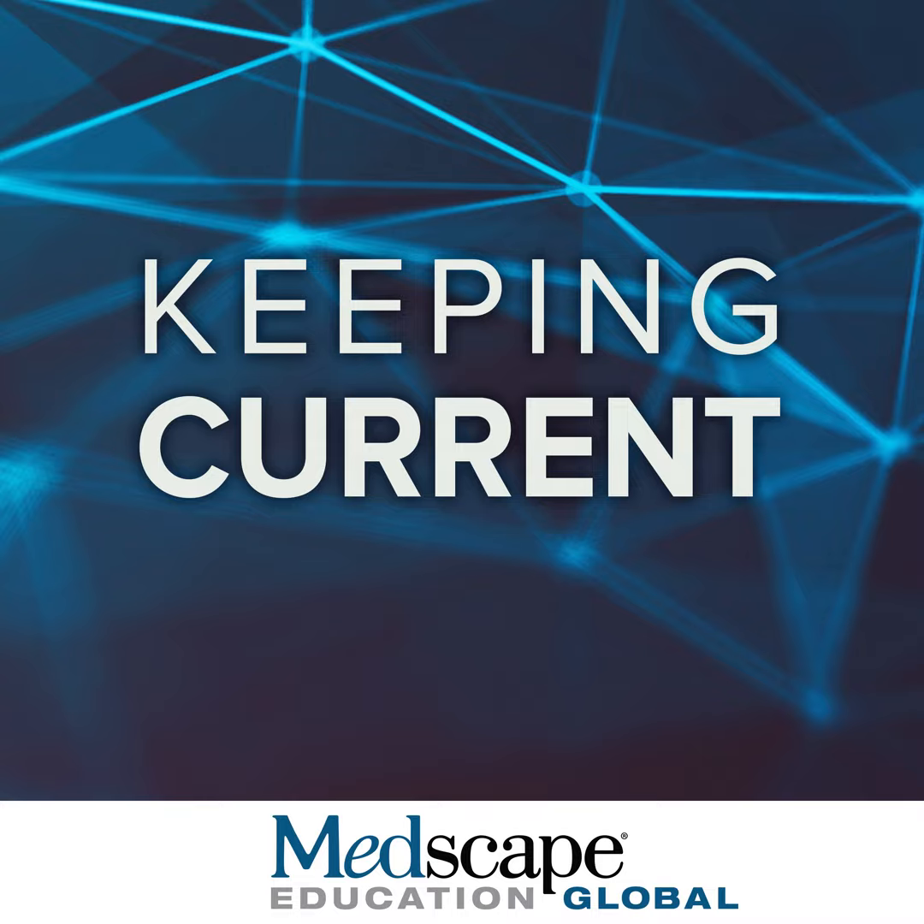Cytomegalovirus is one of the most common viruses worldwide. For the most part, it doesn't cause any disease. In most countries, particularly developing countries, 80 to 90 percent of individuals have had a CMV infection at some time in their life, usually in childhood. In the general population in the United States, Canada, and Europe, 30 to 50 percent of individuals will have been infected with CMV. For those who are uninfected, there's an annual seroconversion rate that averages about 1.6 percent worldwide, but it can be higher or lower depending on geographical location.